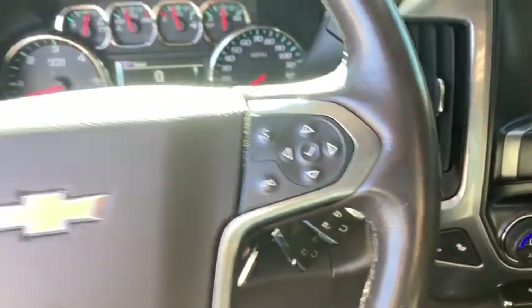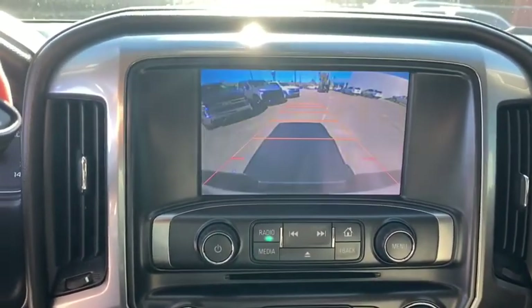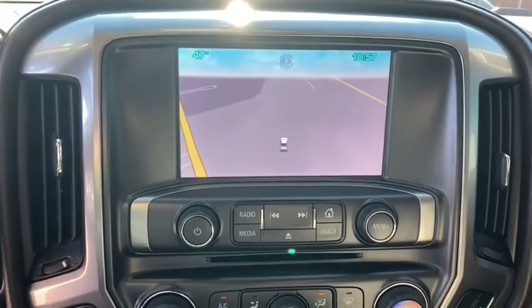Electronic Stability Control, Heated Front Seat, Fog Lights. A vehicle like this doesn't come along every day. Come in and get it before someone else does.